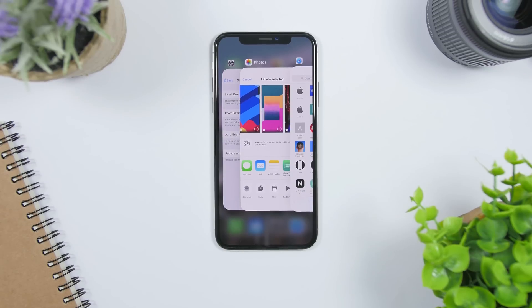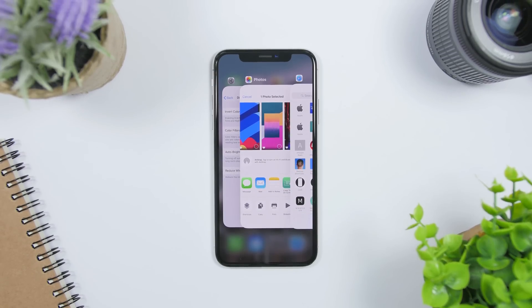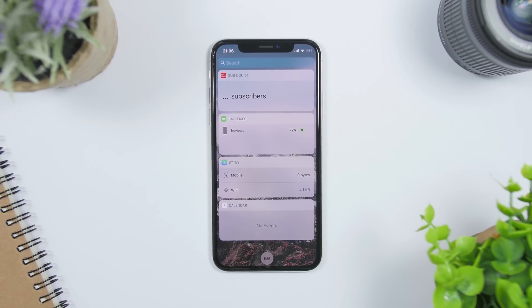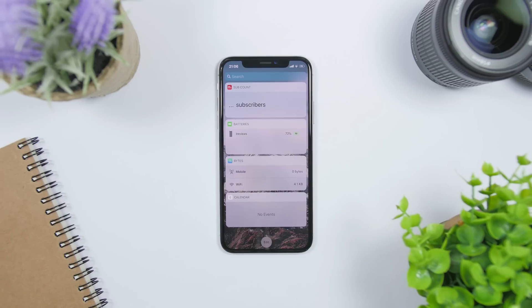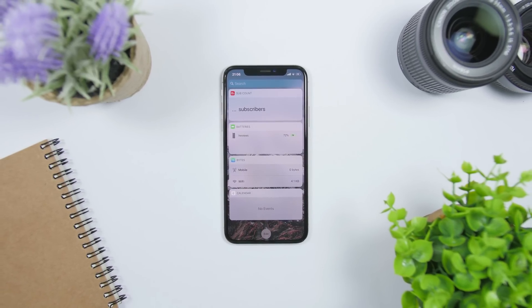We will also get new animations when opening and closing apps and when going to the app switcher. Also, the widgets panel will be redesigned. From the home screen, when you swipe all the way to the left side you get to the widgets panel, which will have a much cleaner look.